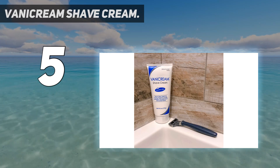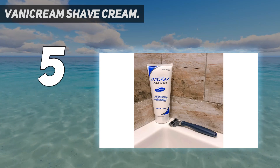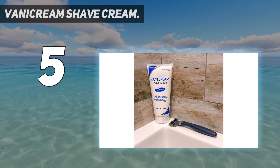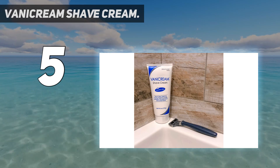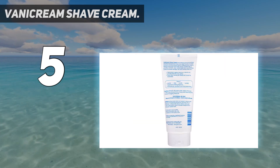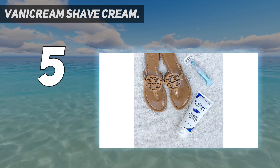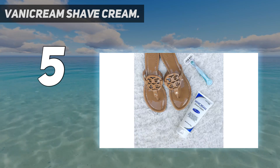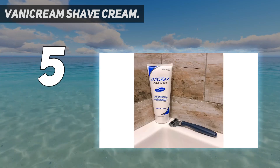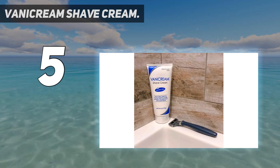This dermatologist-recommended shaving cream has a non-lathering formula, stopping your skin from drying out during a shave. Just apply a thin layer and you'll barely notice the razor gliding across your skin. It provides a smooth, close, comfortable shave by creating a protective barrier between the razor and your skin, ideal for those with easily irritated, sensitive skin.